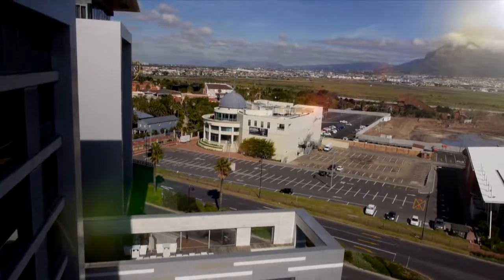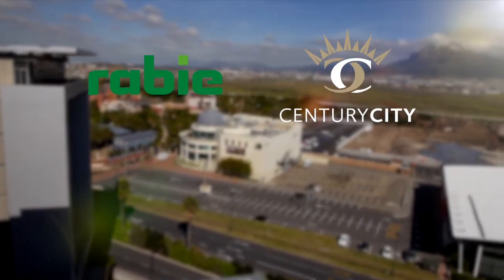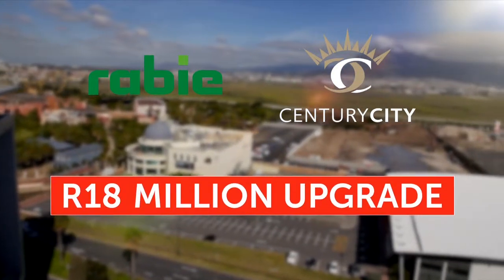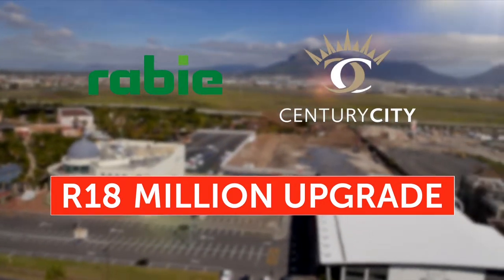To solve these problems, Rabie and the Century City Property Owners Association have proposed an R18 million road upgrade that will prevent peak hour gridlock and greatly alleviate the Sable Road tailback.